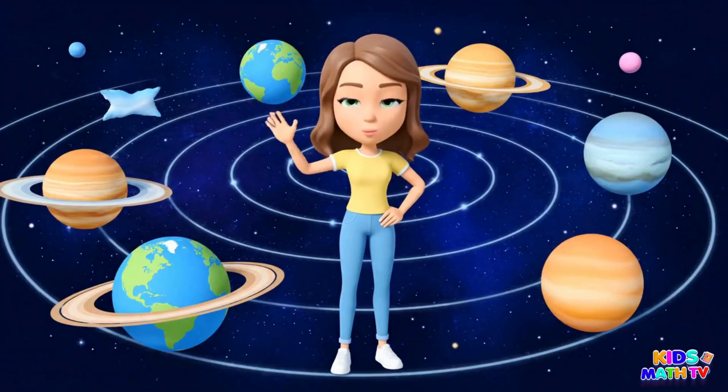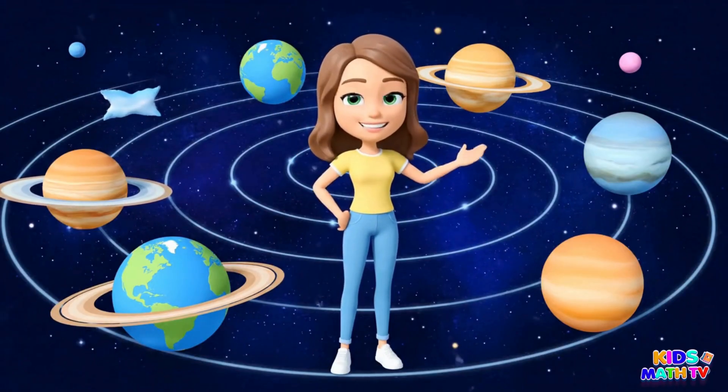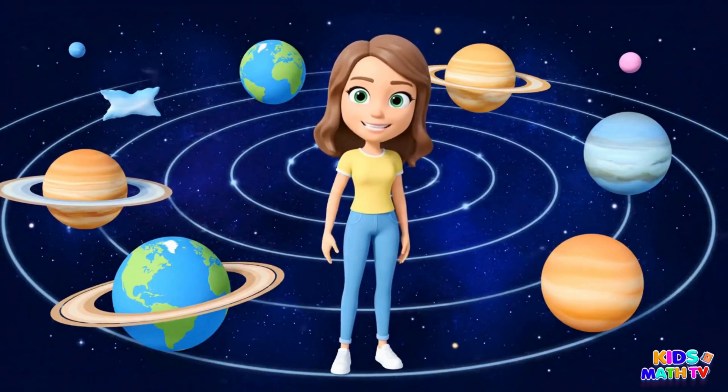Wow! We explored all eight planets today. Thanks for joining me on this space adventure.